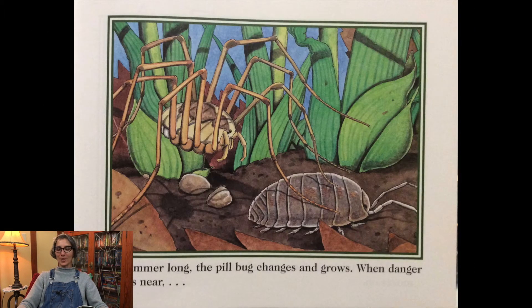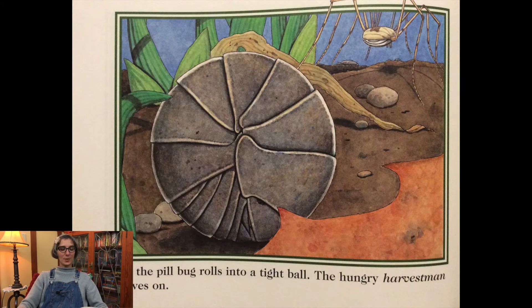All summer long the pillbug changes and grows. When danger comes near, the pillbug rolls into a tight ball. The hungry harvestman moves on.